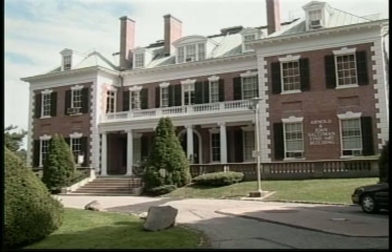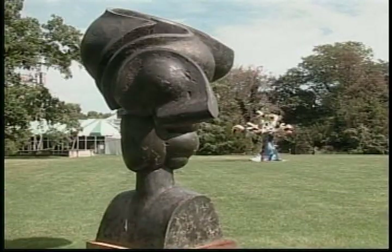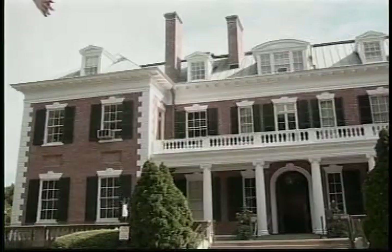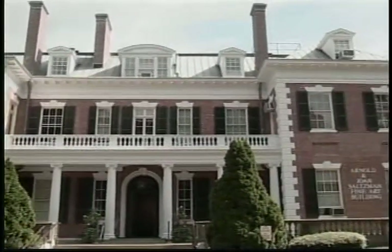This Long Island mansion isn't keeping its art collection hidden inside the house. Some works are right out on the front lawn. It's the old Clayton Estate in Roslyn that for the past 20 years has been home to the Nassau County Museum of Art.